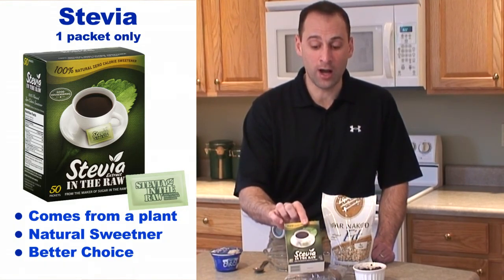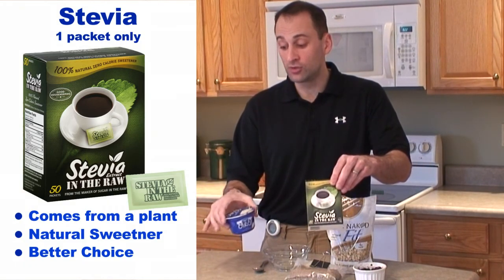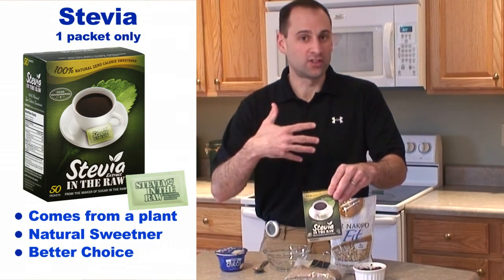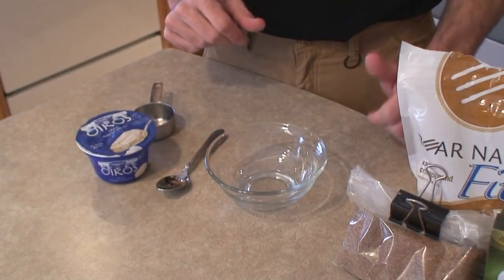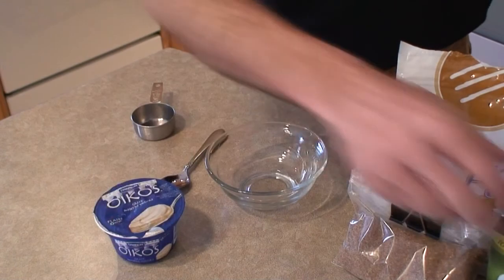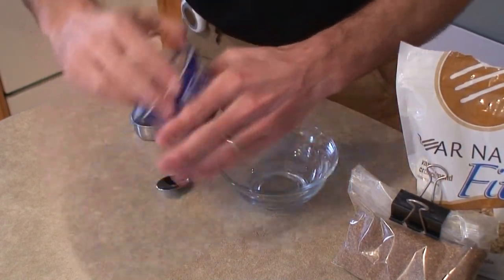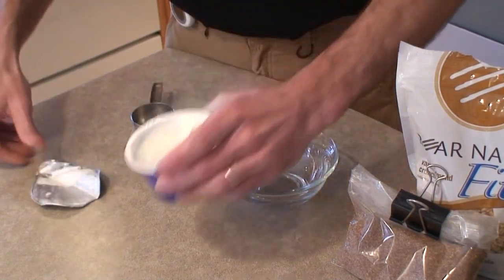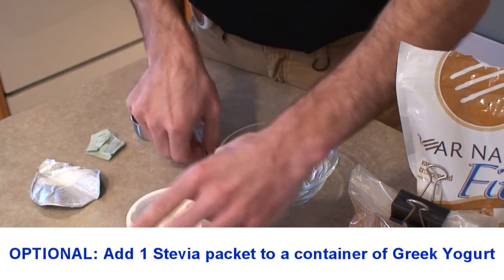You can find stevia in almost every grocery store now. If you are going to sweeten plain Greek yogurt with something, I recommend stevia versus those other sweeteners that could potentially be harmful. Now let me show you how easy this is to prepare. The first thing I like to do is sweeten my plain Greek yogurt with a stevia packet right in the container before putting it into the bowl, which makes it a little easier to mix.